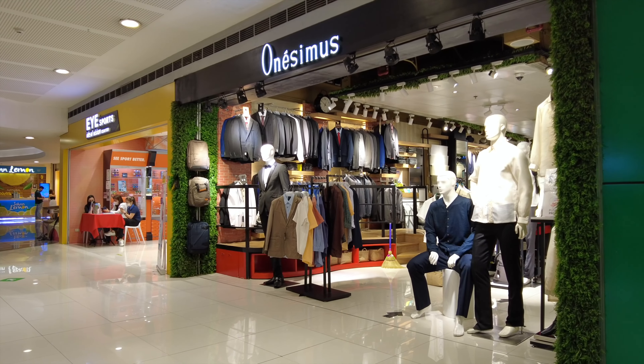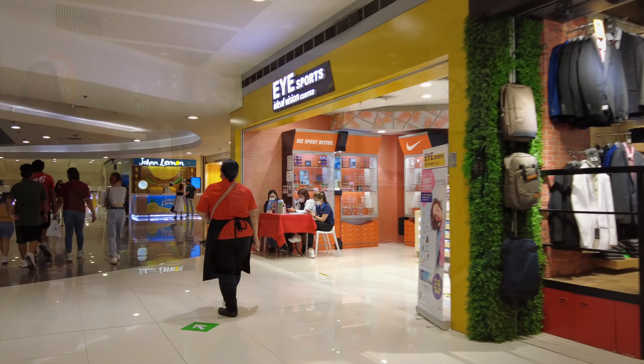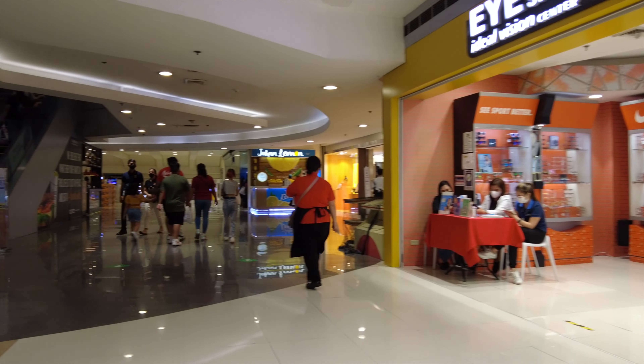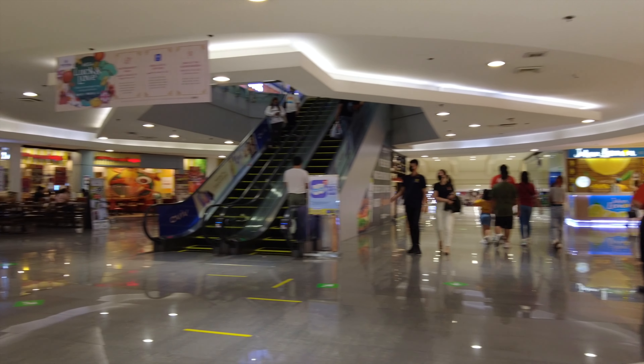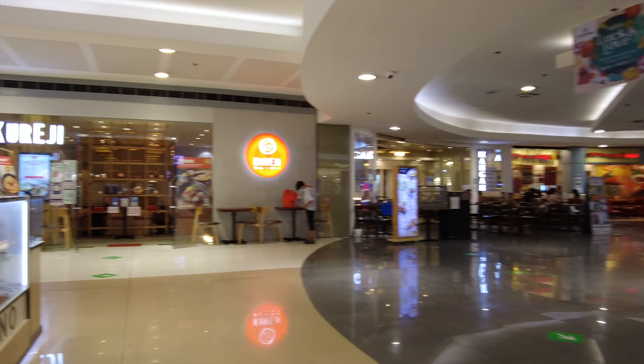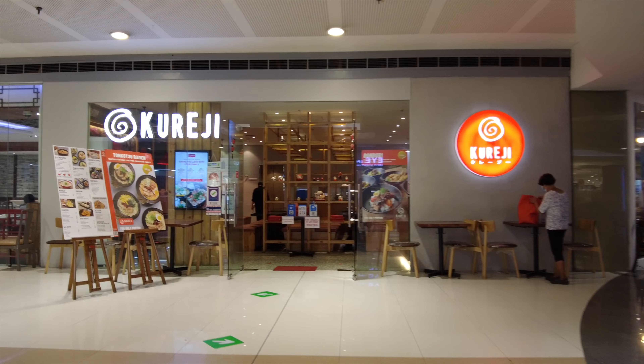This is also fairly new, called Red Play Factory. And right across it is called Imono — it's a large jewelry kiosk. Then there's Ideal Vision Center, an optical shop. And across the hall is also a new restaurant called Kureji.